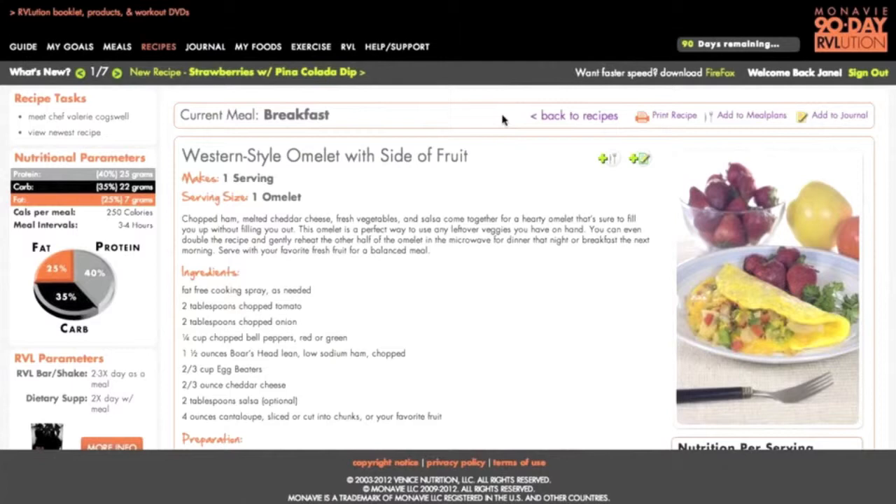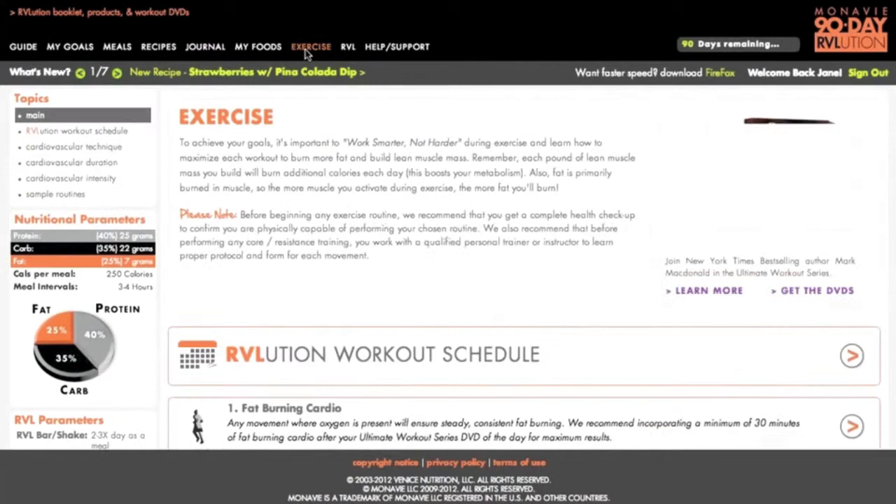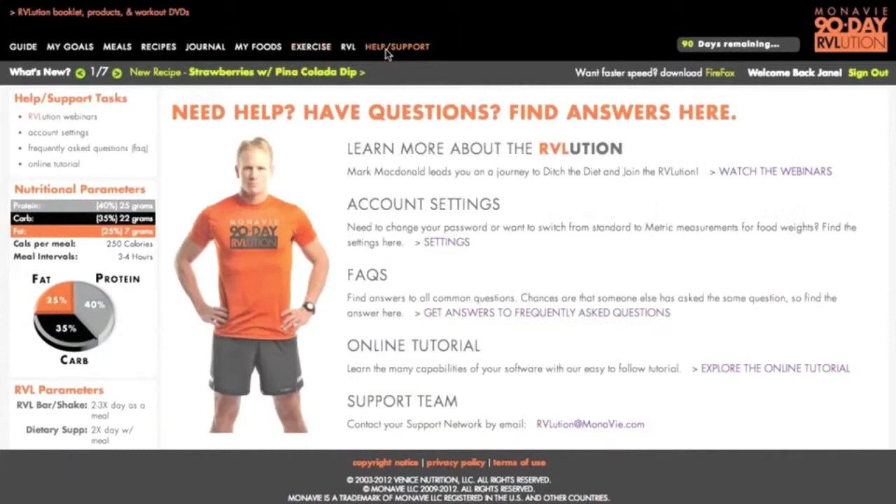There's a full online journal. There's a My Foods tab where you can add your own customized food. There's the full exercise system, and with your pack there'll be a full Revolution workout schedule that will allow you to unlock your body's full potential. It's going to educate you on cardiovascular technique, duration, and intensity. There's an entire help and support section. I lead weekly live coaching sessions as part of your Revolution program. You also have archived webinars so you can catch any topic you missed. There's a full FAQ section, an online tutorial, and a full support team with email support.